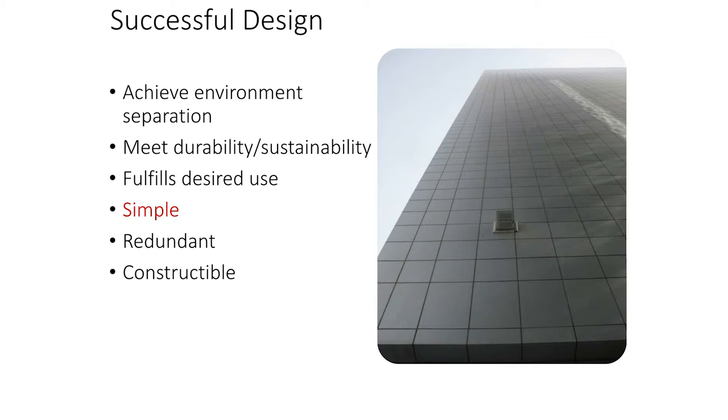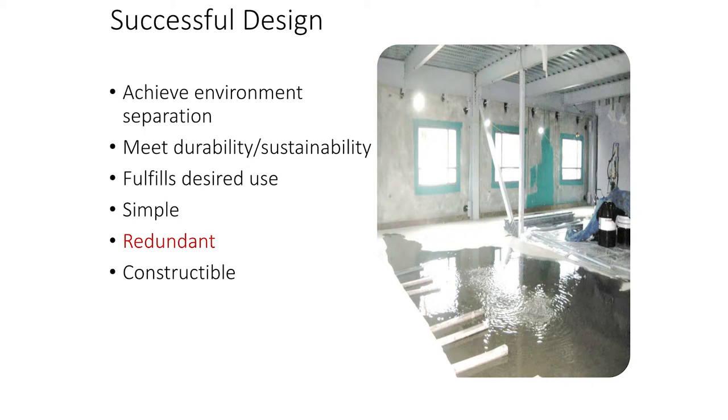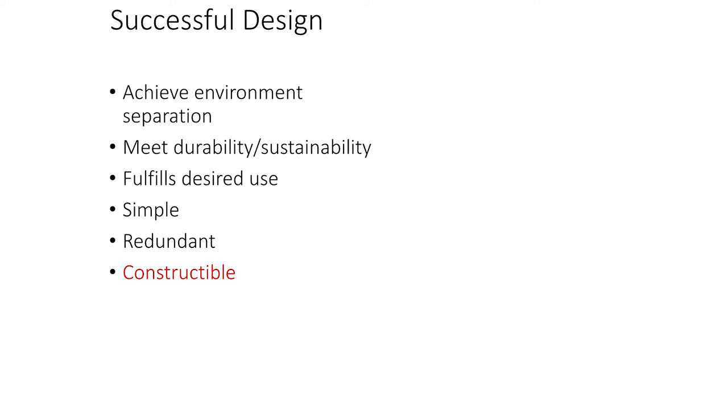Simple is good from a commissioning standpoint — no penetrations, no weep holes. But redundancy is also good: putting a fluid-applied air barrier inside precast concrete, for example, even though precast can serve as an air barrier, most concrete cracks and cracks can leak. Constructability is a huge concern — when a guy has to use a 10-pound sledgehammer to install a unitized curtain wall, that's probably not by design. Maybe there was something we could have done earlier to address those constraints.